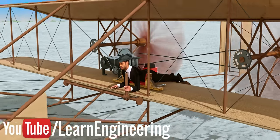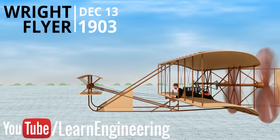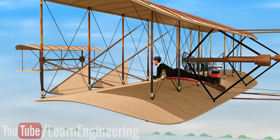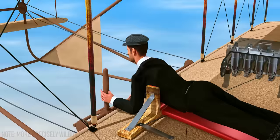On December 17, 1903, the history of aviation was changed forever when the Wright brothers made the world's first successful flight. You might think that their design was so simple — the propellers move the aircraft forward, the wings produce the lift, and the aircraft stays in the air. But when you examine it closely, you will be amazed by the numerous ingenious technologies these high school dropouts developed 100 years ago.